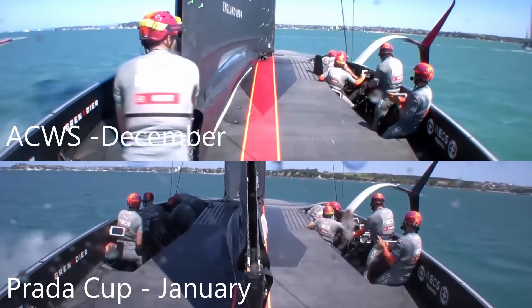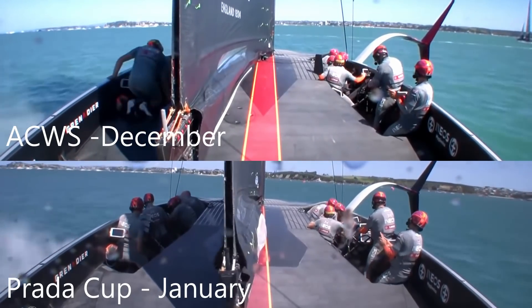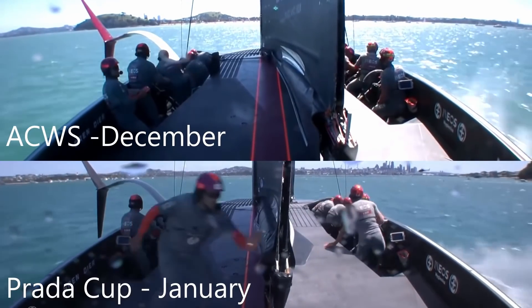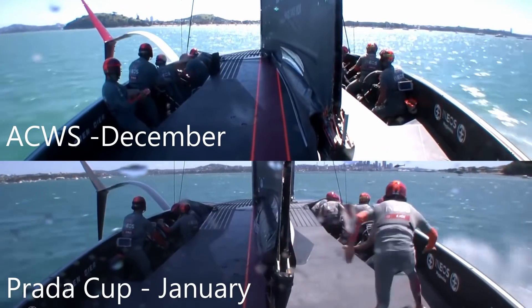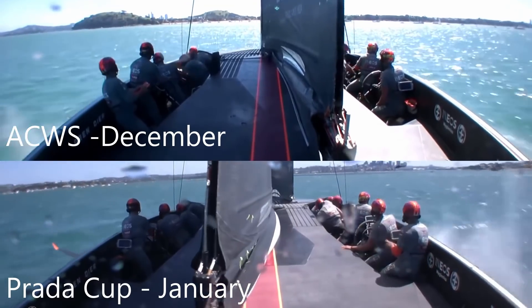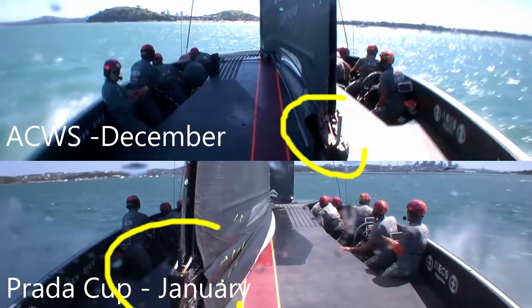So much quicker in January, but there are some key details about how they're going about the tacks. First off, Bledenbon is now crossing to the back of the boat before the tack, which allows him to do much more main trimming on the exit. Synchronized foil drops, and you'll see how far up the traveller is to windward in the Prada Cup — they're really cranking that traveller up to initiate the turn and the head up to windward.